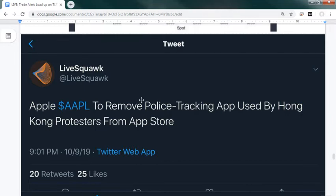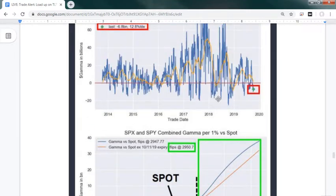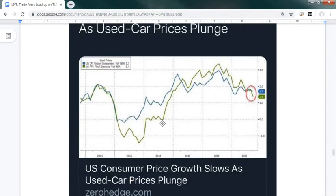US companies are being forced to pick a side - Apple removed a police tracking app used by Hong Kong protesters from the App Store. The new gamma spot where a lot of selling will happen is at 295 on the SPY, so we need to break past that for a big breakout. This analysis is from Nomura, a Japanese bank very good at figuring out where market triggers will occur. CPI continues to plunge so there's no pressure on the Fed to raise rates.